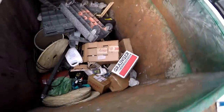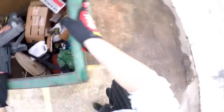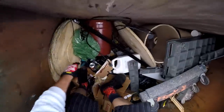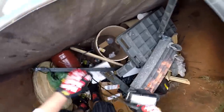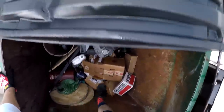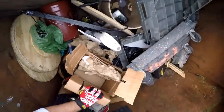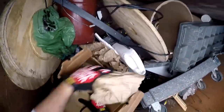Look at that — there's batteries and all kinds of stuff up in here. Go get a bucket. Alright, here we go. Dude, these are like brand new batteries.